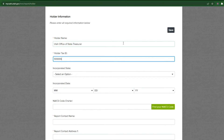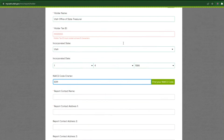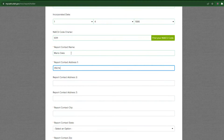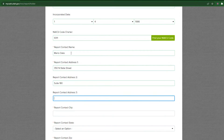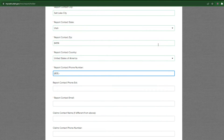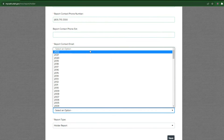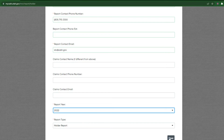Once you are registered, you will be directed to begin the process of submitting a report by entering your holder information. You must complete all fields that have a red asterisk. These fields are for the business information and help our staff know who to contact about the report in case you need help. Finally, you will enter the report year and report type. Click save to continue.